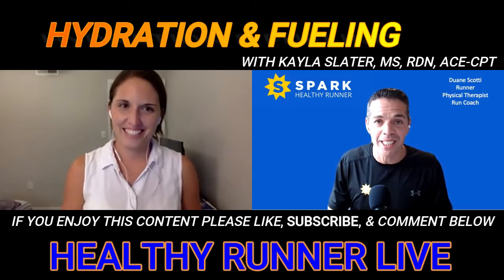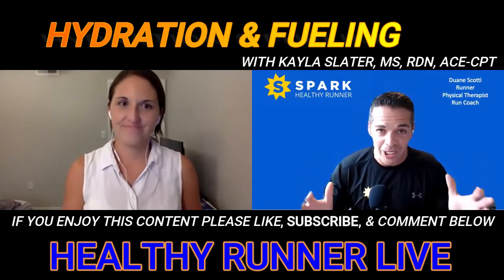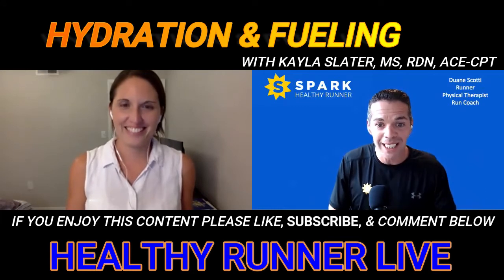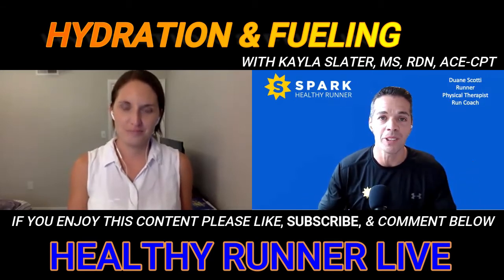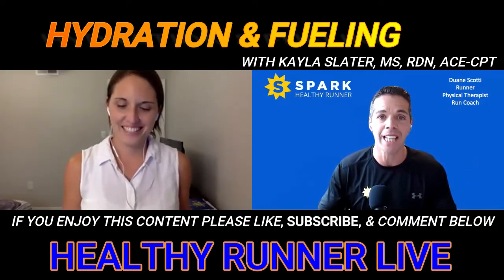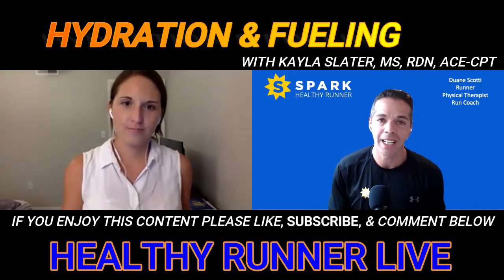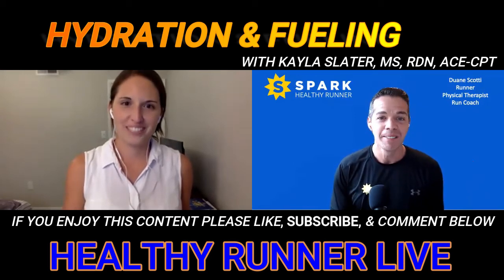I'm super excited that you're here today because it is perfect timing — it's going to be summer solstice next week, so it's officially summer. But in many parts of the country, we've already started getting some really warm weather, and it's really hit runners hard for these long runs — running in the heat, running in the humidity. Here locally in Connecticut, our big local half marathon, the Cheshire half marathon, which we have a training group working in our Team Healthy Runner program, is July 18th.